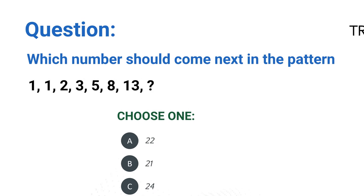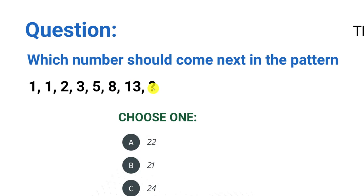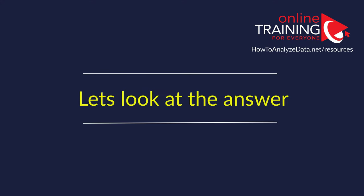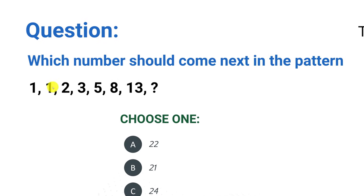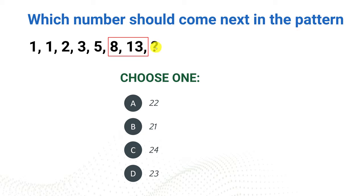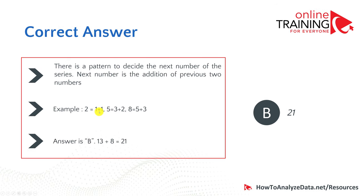Now let's look at another pattern question: which number should come next in the pattern 1, 1, 2, 3, 5, 8, 13? The pattern is that each number is the sum of the previous two: 1+1=2, 1+2=3, 2+3=5, 3+5=8, 5+8=13. So 8 plus 13 equals 21. The right choice is choice B, which is 21.